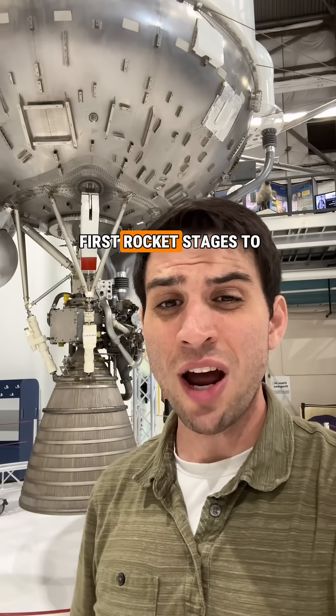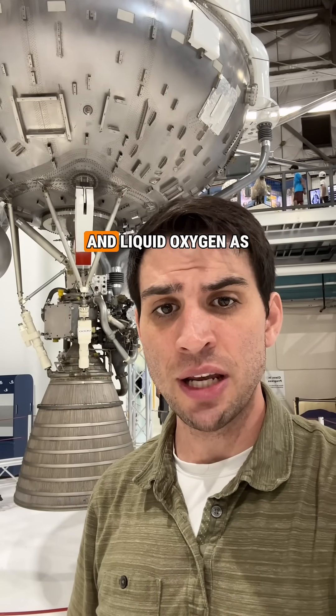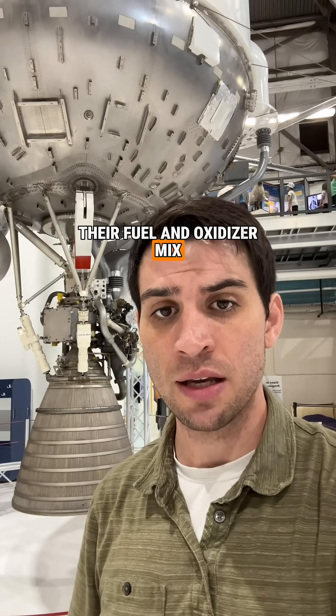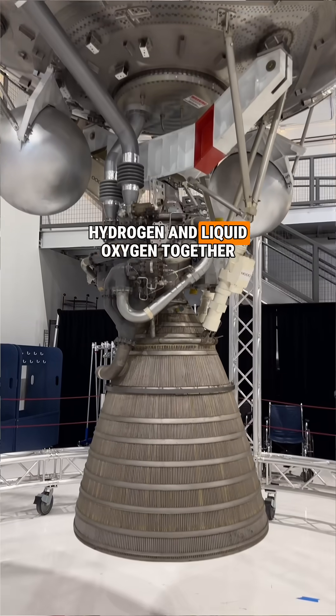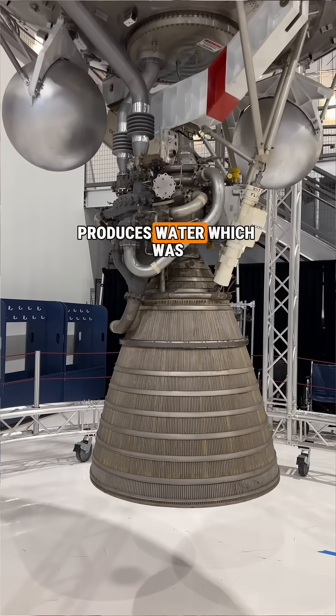The Centaurs were the first rocket stages to use liquid hydrogen and liquid oxygen as their fuel and oxidizer mix. An interesting thing about this is that burning liquid hydrogen and liquid oxygen together produces water, which was its exhaust.